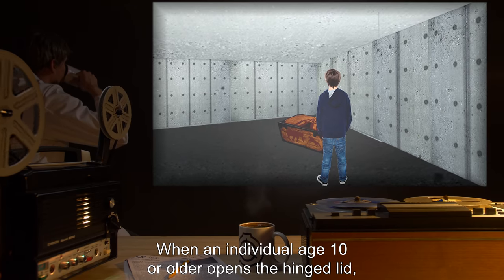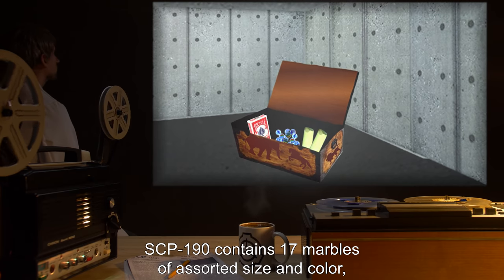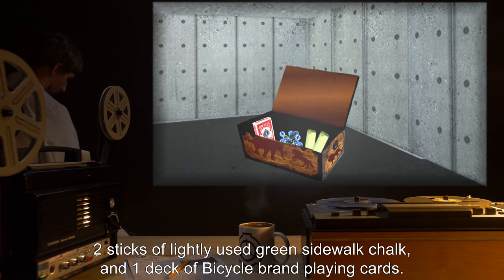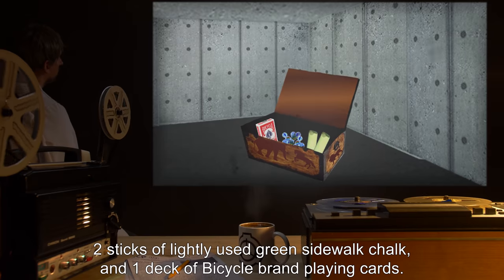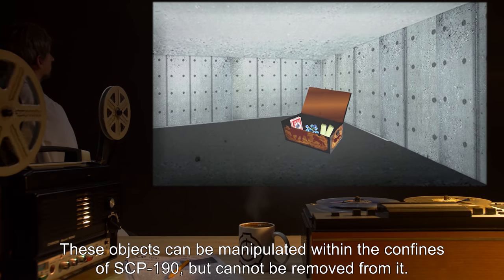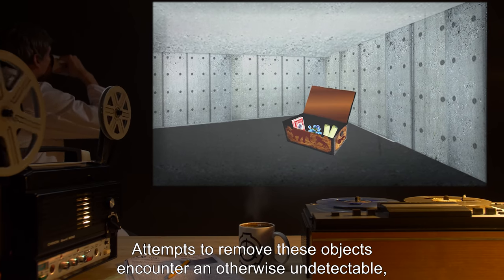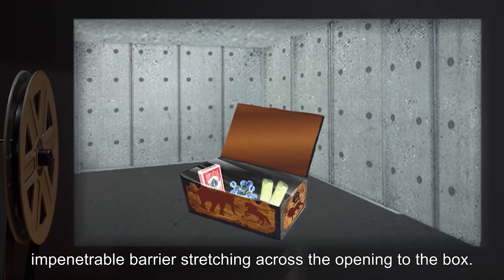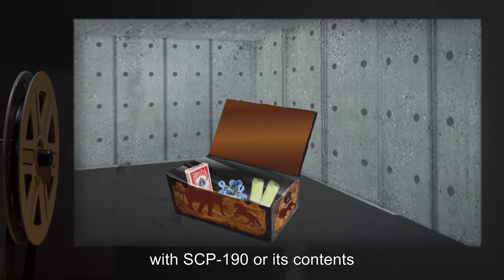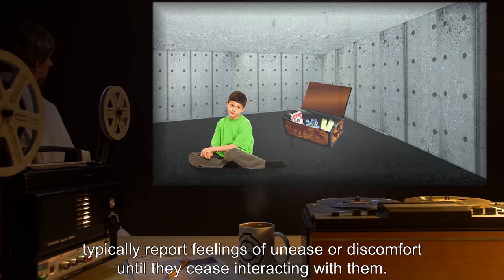When an individual aged 10 or older opens the hinged lid, SCP-190 contains 17 marbles of assorted size and color, two sticks of lightly used green sidewalk chalk, and one deck of Bicycle brand playing cards. These objects can be manipulated within the confines of SCP-190 but cannot be removed from it. Attempts to remove these objects encounter an otherwise undetectable, impenetrable barrier stretching across the opening to the box. Individuals aged 10 or older who interact with SCP-190 or its contents typically report feelings of unease or discomfort until they cease interacting with them.